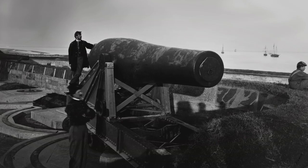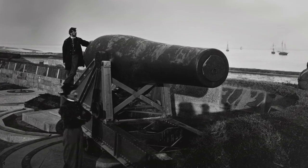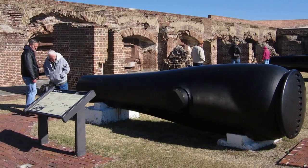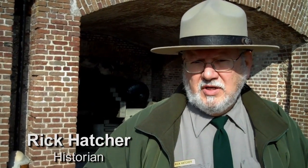It all begins right here. This is where the American Civil War begins on April 12, 1861. This is a defining moment in American history — the flashpoint of where the American Civil War begins, which really defines us as a nation today. Instead of being these separate states, we became more of a real United States, a more permanent union.